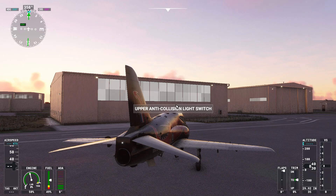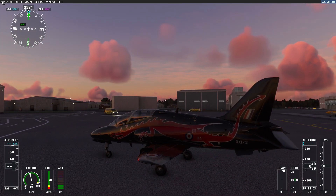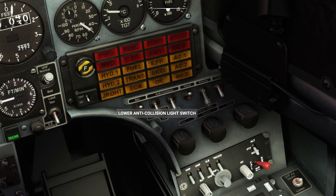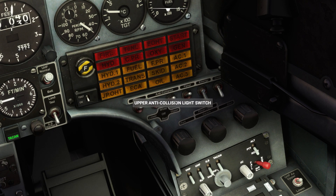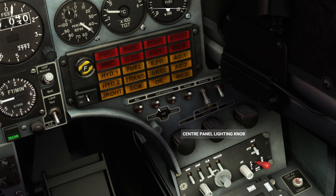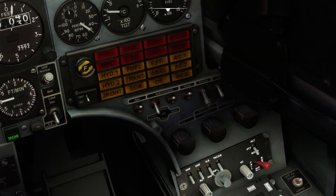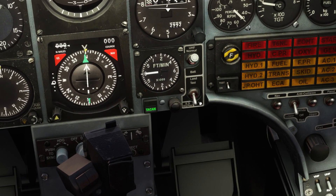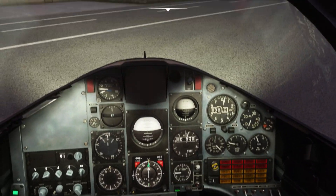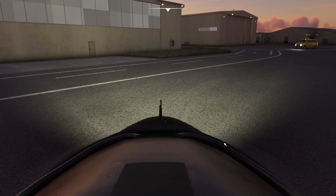There are separate controls for the upper and lower fuselage, and these can be controlled independently to either red, beacon, or white strobe lights. There are also landing and taxi lights fitted to the nose of the aircraft. Finally, a small indicator light located on the nose gear will illuminate when the aircraft is airborne and the gear is locked down.